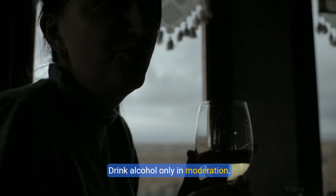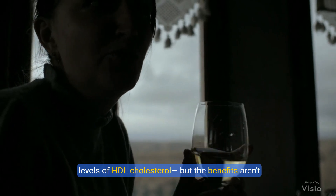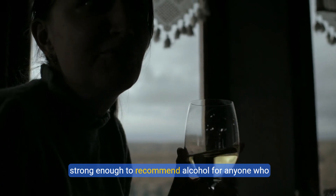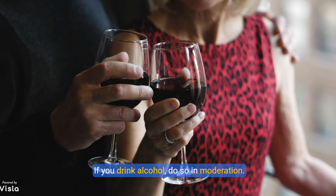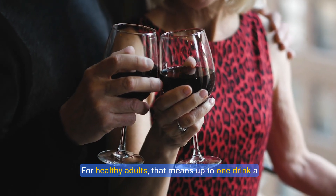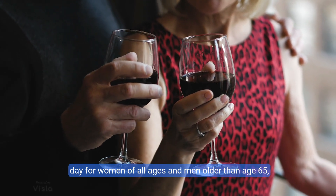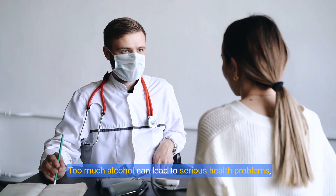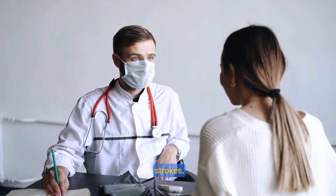5. Drink alcohol only in moderation. Moderate use of alcohol has been linked with higher levels of HDL cholesterol. But the benefits aren't strong enough to recommend alcohol for anyone who doesn't already drink. If you drink alcohol, do so in moderation. For healthy adults, that means up to one drink a day for women of all ages and men older than age 65, and up to two drinks a day for men age 65 and younger. Too much alcohol can lead to serious health problems, including high blood pressure, heart failure, and strokes.